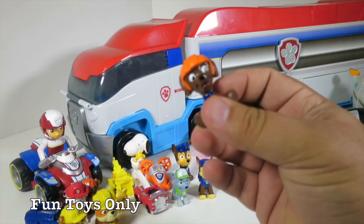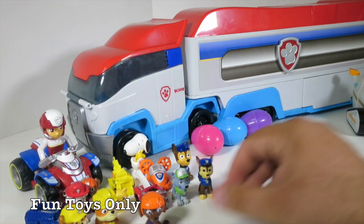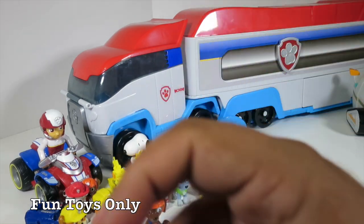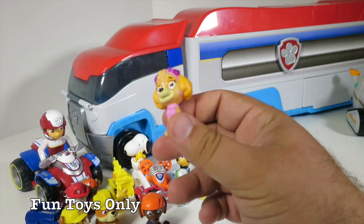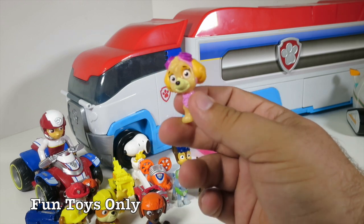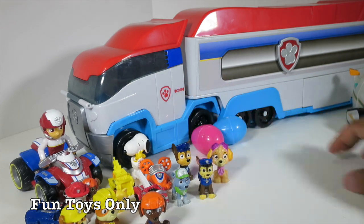Okay, we have Zuma — Zuma is so cool. Zuma might be one of my other favorites. This Paw Patrol RV is totally cool, and if you haven't seen it before, make sure you click subscribe and check out our other Paw Patrol videos, because we've been playing with it a lot. This is Skye, and Skye likes to fly in a helicopter. She says, let's take to the sky. So cool.